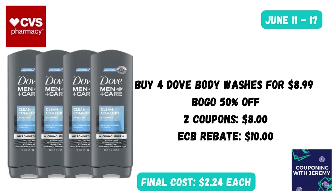Now we're going to look at a couple deals specifically designed for Father's Day — part of a Spend $25 Get $10 Back on men's products. You could grab four Dove Men Care body washes for $8.99, buy one get one 50% off. If you grab a digital coupon or two newspaper coupons for $4 each, that takes off $8. Then you get that $10 Extra Care Buck, bringing the final cost down to $2.24 each — which isn't a bad deal. I really like Dove Men Care products.